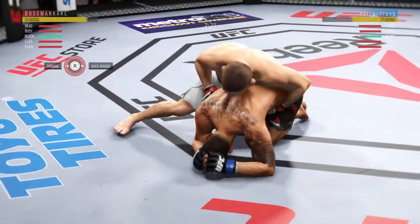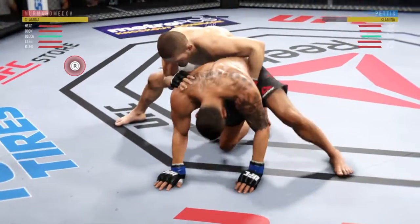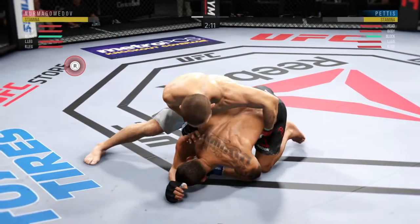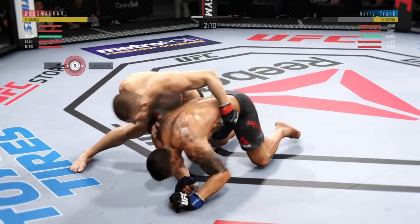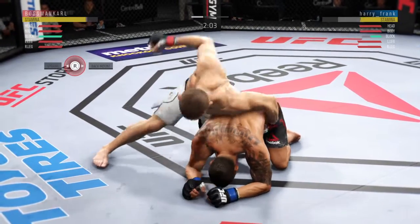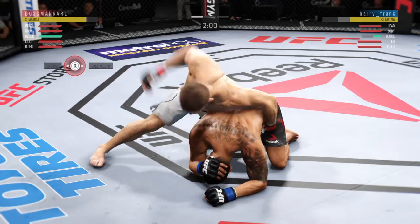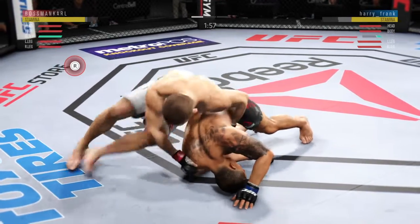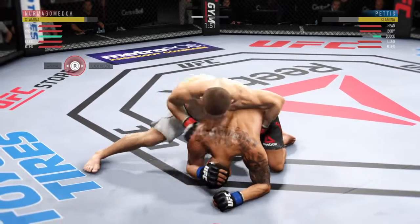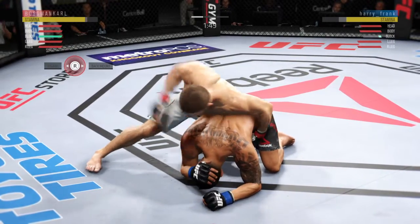He's looking to take the back. Just over two minutes, round one. Back, back — secure the hook. Secure the hook. Secure the hook.